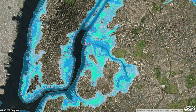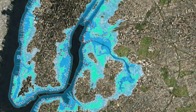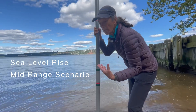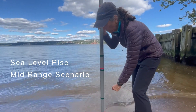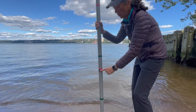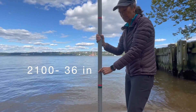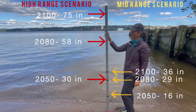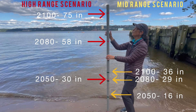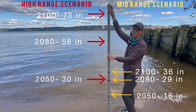While these projections are alarming, it is important to remember that we're looking at the high-range, business-as-usual scenario. If we take aggressive action to mitigate climate change, we could reduce sea level rise to the mid-range scenario. By the year 2050, that would be 16 inches of sea level rise; by 2080, 29 inches; and by 2100, 36 inches. These mid-range projections still have an impact, but they're much less severe. We're hopeful we won't reach the high-range scenarios, as there are recently passed state laws and federal bills that would drastically reduce emissions in New York State and the United States as a whole.